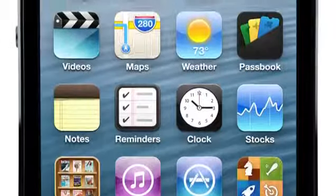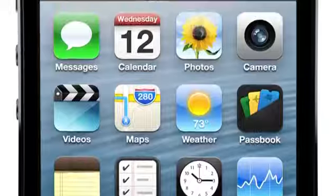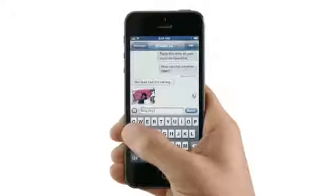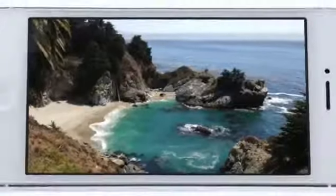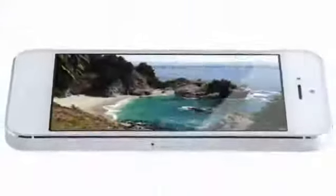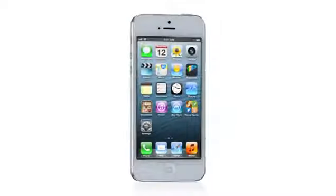It's been completely redesigned. And for the first time ever, we've increased the size of the display. By making the screen taller but not wider, you can see more of your content but still comfortably use it with one hand. And yet, even with the larger display, iPhone 5 is the thinnest, lightest iPhone we've ever built.